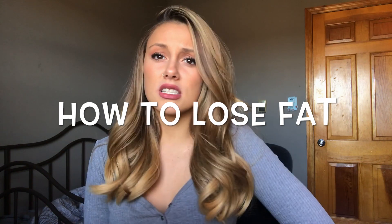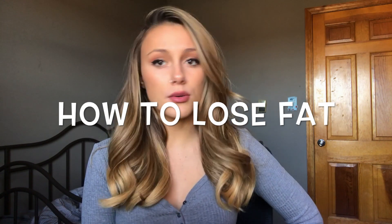Hey guys, what's up, my name is Mariah, welcome to my channel. Today I'm actually going to talk to you guys about fat loss. This is a topic that everyone's interested in — everyone wants to know how they can shed a little bit of fat and make their muscles pop out a bit, especially if you've been working in the gym lifting heavy and trying to build muscle.